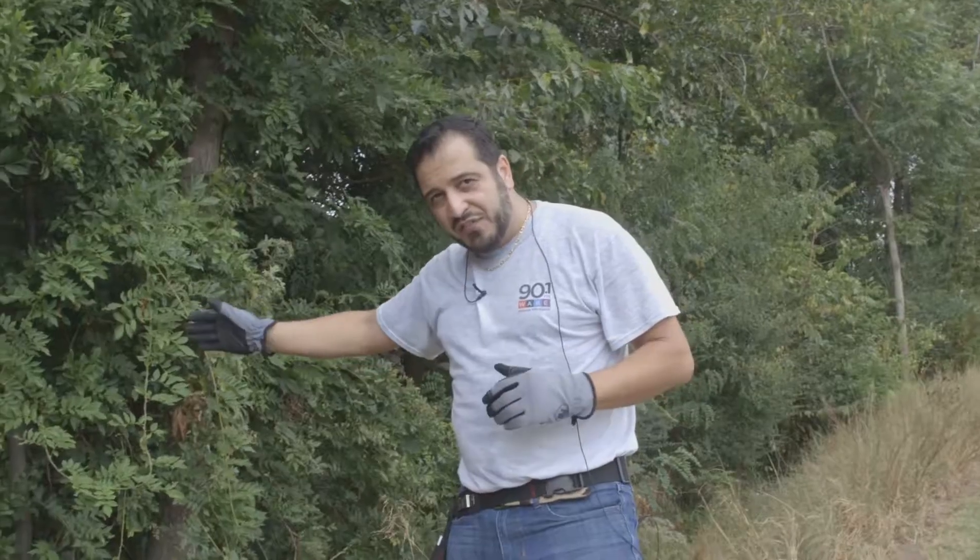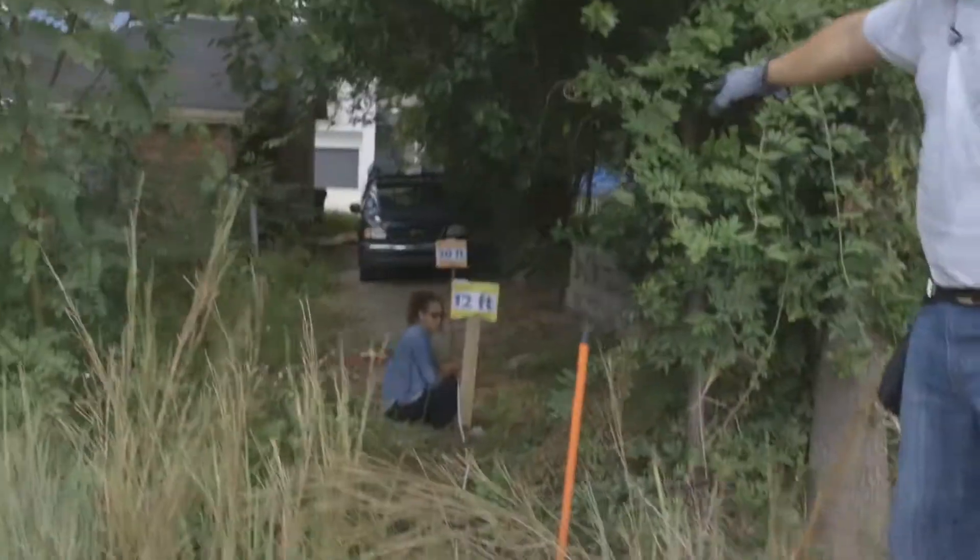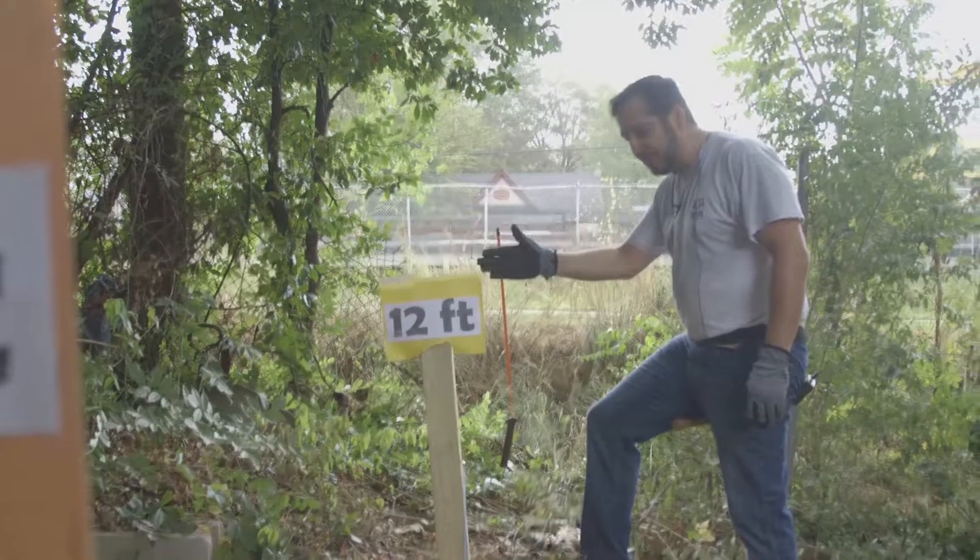The setback is 20 feet and the variation that we've requested is 12 feet. We've marked both 12 feet back and 20 feet back very precisely.